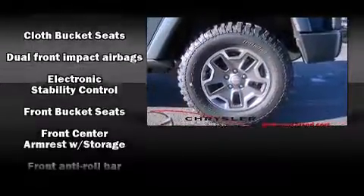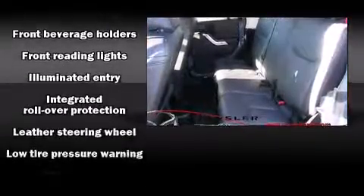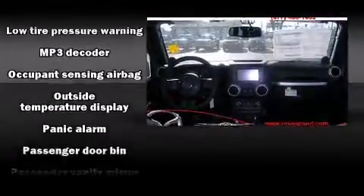Premium sound with seven speakers providing you and your passengers a sensational audio experience.